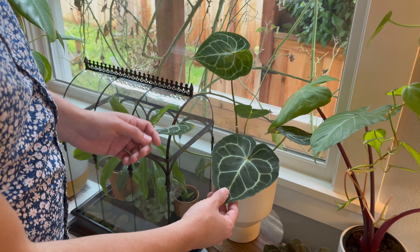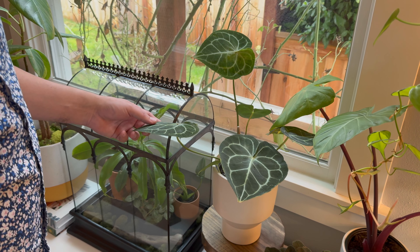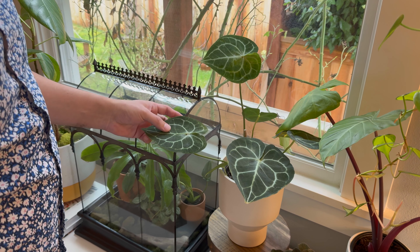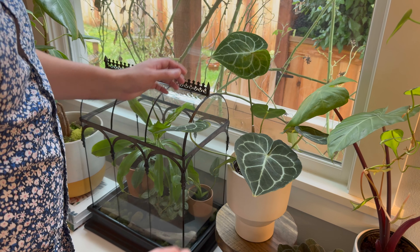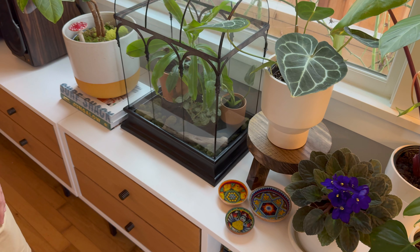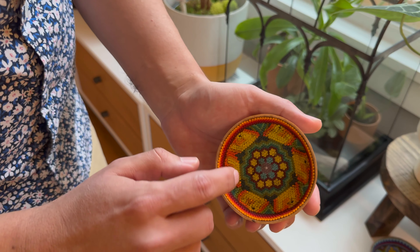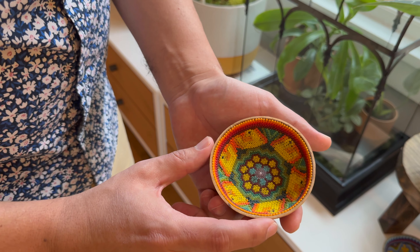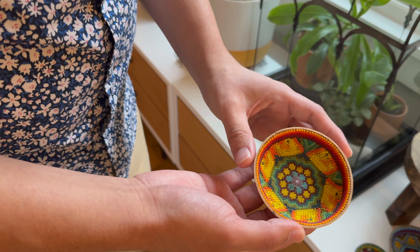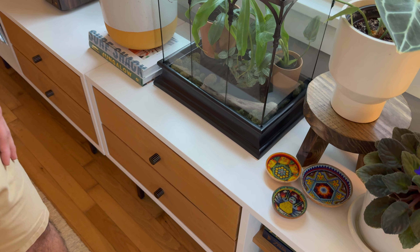Here is another prized possession — an Anthurium clarinervium. This was a splurge plant; I've been wanting one for a really long time. It seems to be doing well, though some edges of the leaves have gotten crispy. I think it's because with the heater running in winter, the humidity is less than ideal, so I might need to invest in a humidifier. I also want to point out, as part of this display, these little bulls from Mexico — they're made from gourds lined on the inside with tiny beads in really beautiful geometric patterns. There's a lot of symbolism — each shape represents something in the mythology of the tribes that make them. I've got several now and I just think they're so beautiful.